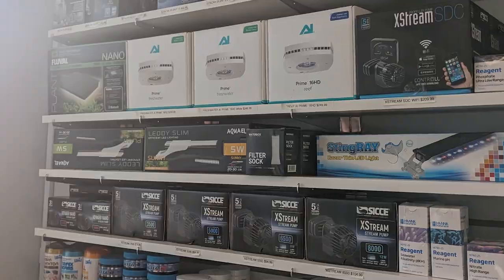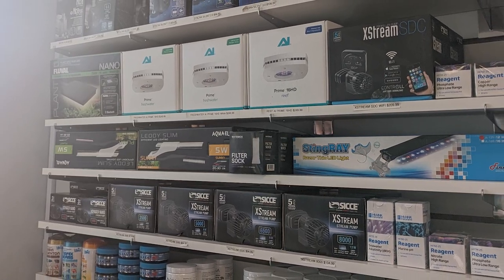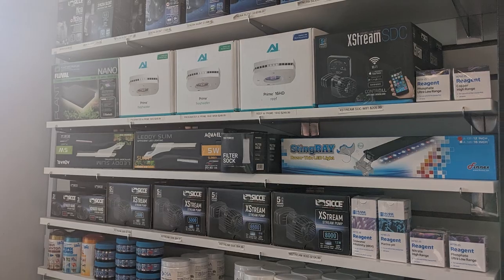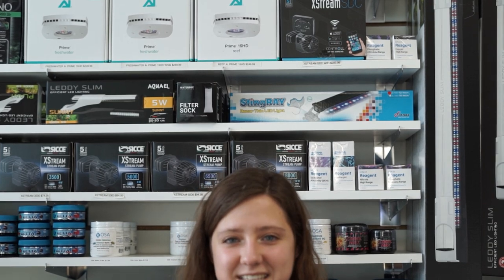Now if you are looking for a great way to make your tank look merry and bright for the holiday season, we've got a wide variety of lighting back in stock at our Seekonk location. We've got lots of different brands and lots of different lights in stock, so definitely come check them out and maybe upgrade your light in time for the holiday season.